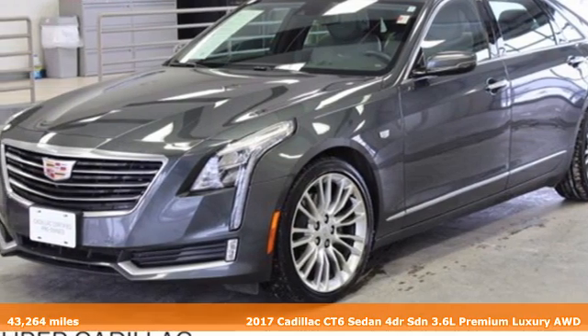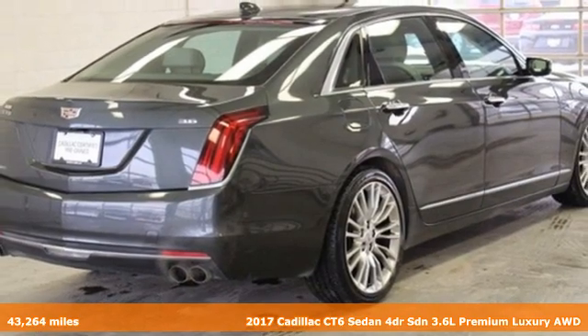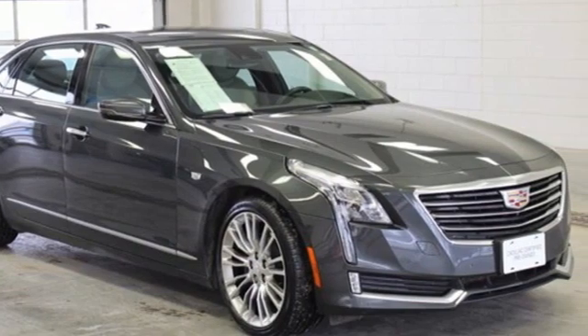It's a certified 2017 Cadillac CT6 sedan. Whether you're driving or being driven, you'll relish the experience of this prestige car in a class all its own. It comes nicely equipped with features you'll love.